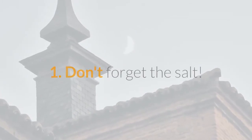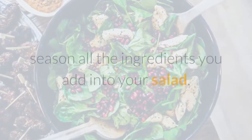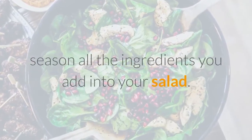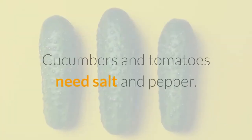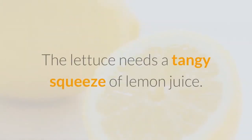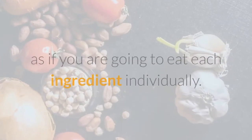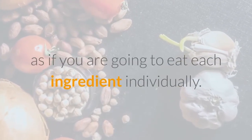1. Don't forget the salt. We can't emphasize enough how important it is to season all the ingredients you add into your salad. Cucumbers and tomatoes need salt and pepper. The lettuce needs a tangy squeeze of lemon juice. You need to prepare every ingredient as if you are going to eat each ingredient individually.